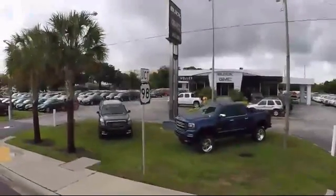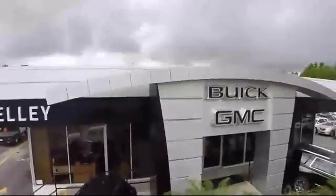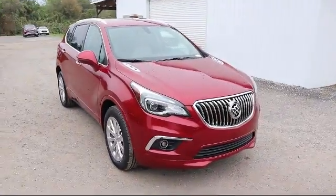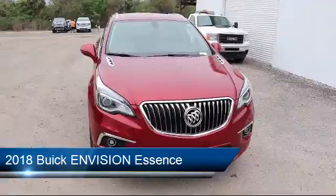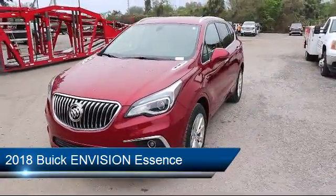Welcome to Kelley Buick GMC, and here's a look at another one of our great vehicles in our inventory. It comes equipped with leather seating, climate control, steering wheel controls, and a 2.5 liter inline four-cylinder dual overhead cam engine.